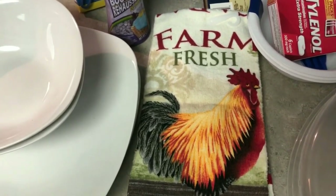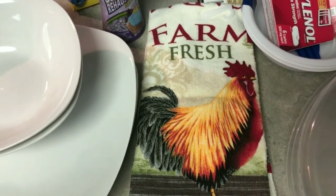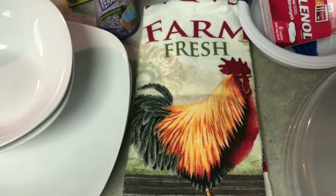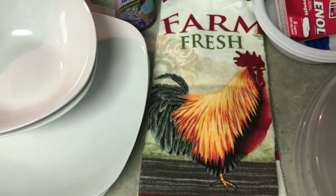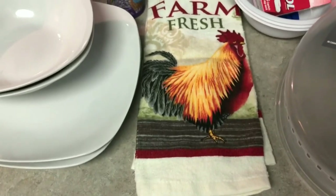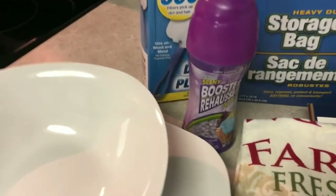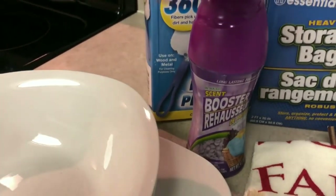I also picked up a rooster towel — if you pay attention to my cleaning videos, I have roosters all over the kitchen. The rooster is a sentiment within my family, maybe I'll share that later. I'm trying to get more into white roosters though, so if you know where I can purchase white roosters please comment down below!